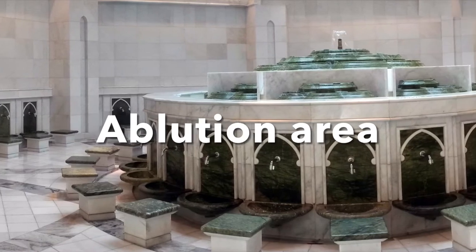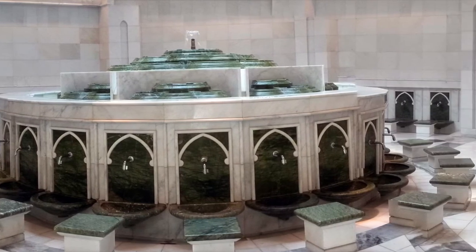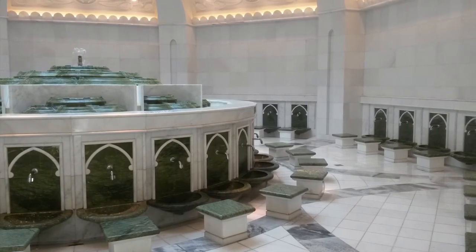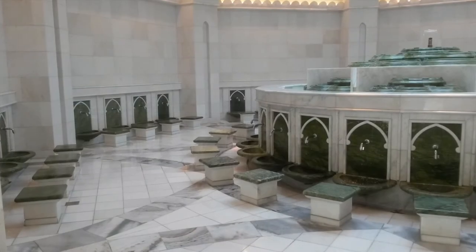This is the ablution area, which is for performing a type of ritual purification called Wudu in Arabic. The green marble stones and its circular design provide ample space for multiple people to use the facilities.